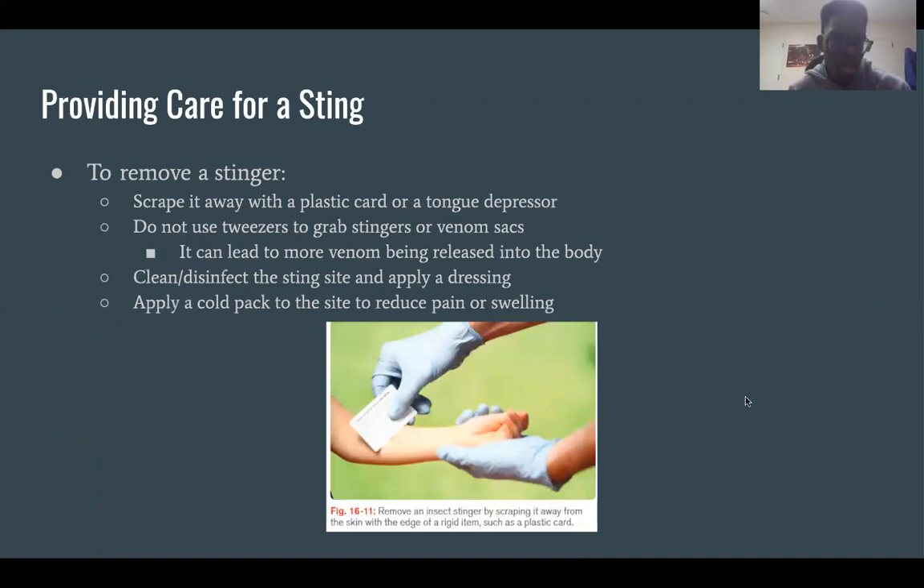When providing care for a sting, to remove a stinger you should scrape it away with a plastic card or a tongue depressor. Do not use tweezers or your fingers to grab the stinger or venom sac, as this could lead to more venom being released into the body. Once the stinger is out, clean and disinfect the site and apply a dressing, then apply a cold pack to reduce pain and swelling.